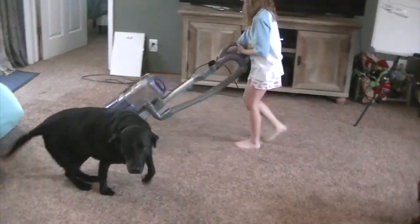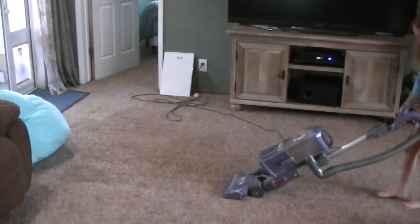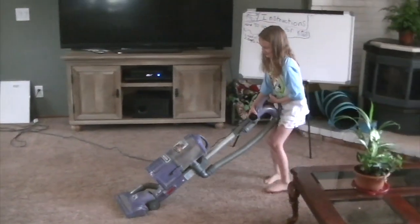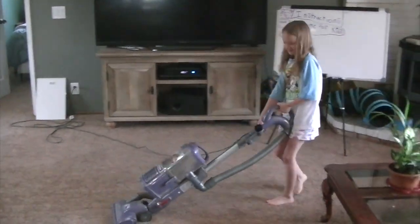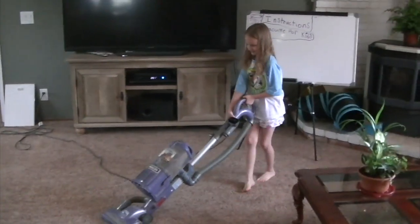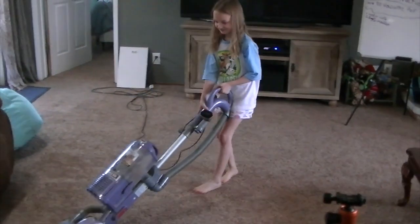Leah, come here. Watch Lily vacuum. You're doing a good job. Do you think you want to do this more often? Probably. Maybe. Well, you did a good job and I'll finish up the rest.